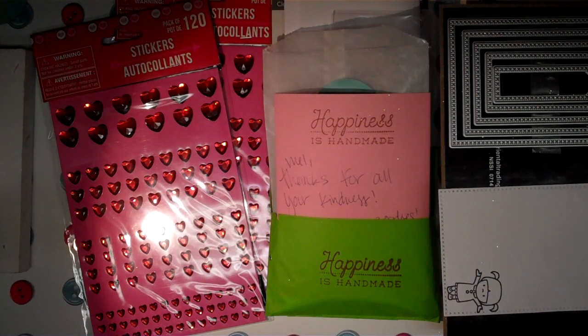Hey Crafty Friends, it's Mel. I have a collective haul here to share — just some random places and some things that I picked up. I just waited till I had enough to kind of show you in a video.